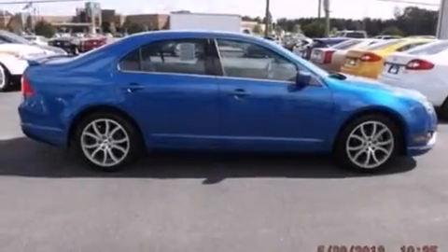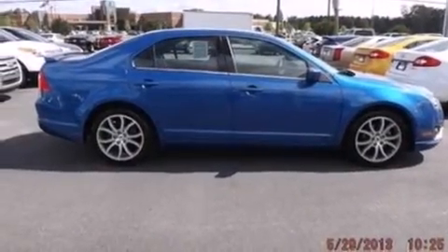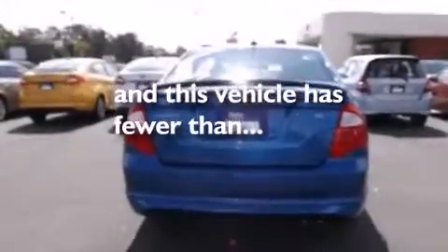Rear seat childproof door locks, full power accessories, a rear window defroster, and this vehicle has less than 18,000 miles.